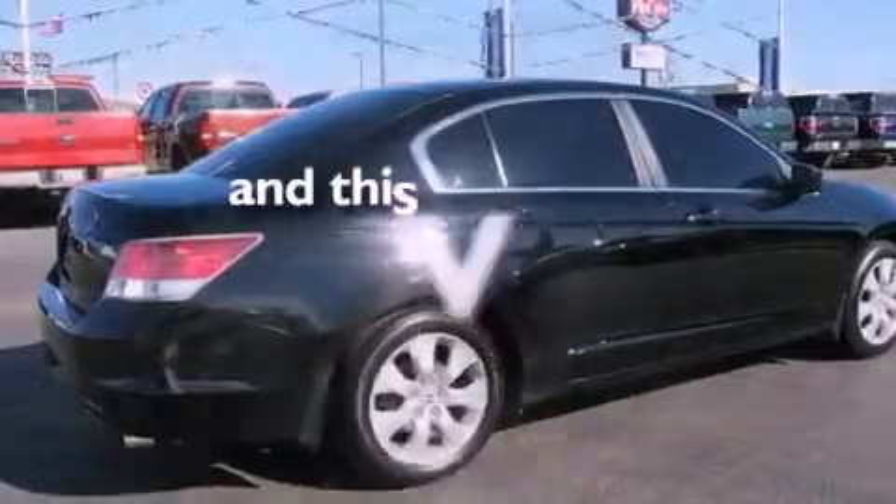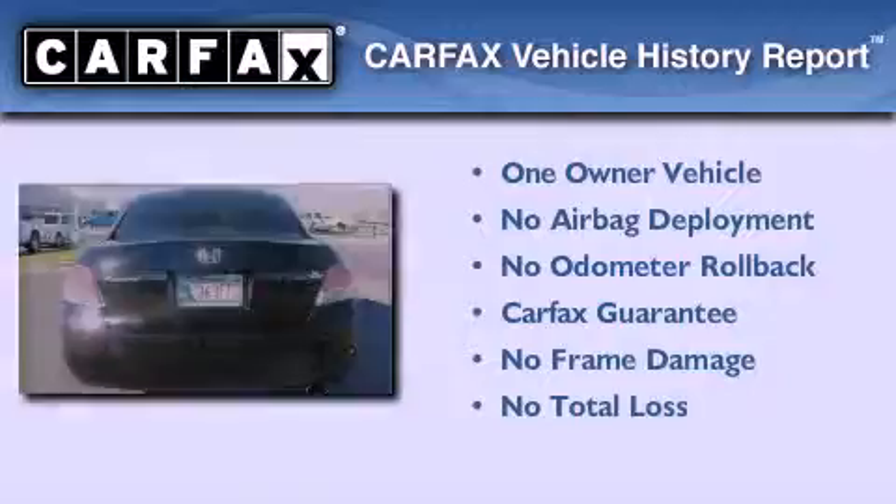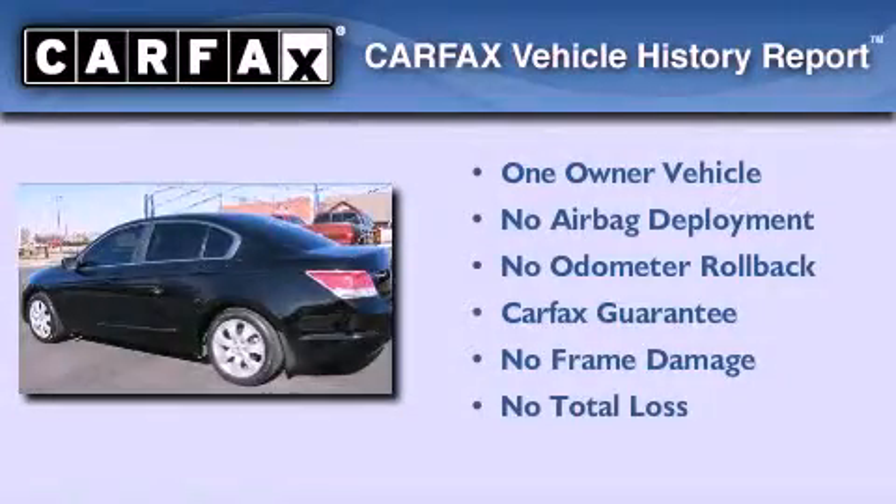This vehicle has fewer than 47,000 miles on the odometer. This Honda has had only one owner, and it qualifies for the Carfax buyback guarantee.